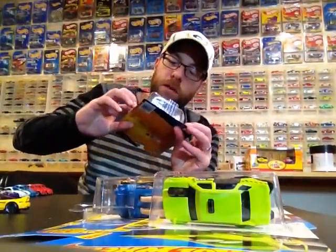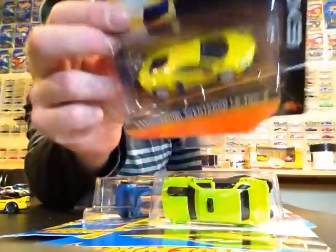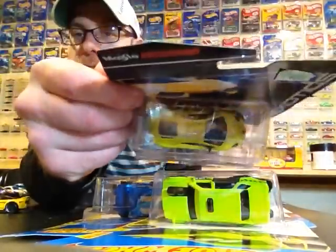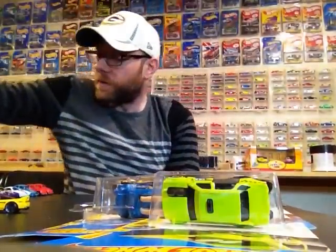I picked up this Lamborghini Aventador from Hobby Lobby — pretty cool, a Maisto exotic. Every once in a while I come across a cool one of these and I always pick them up. It was 40% off of $4.99, so it wasn't too bad to pick that up.